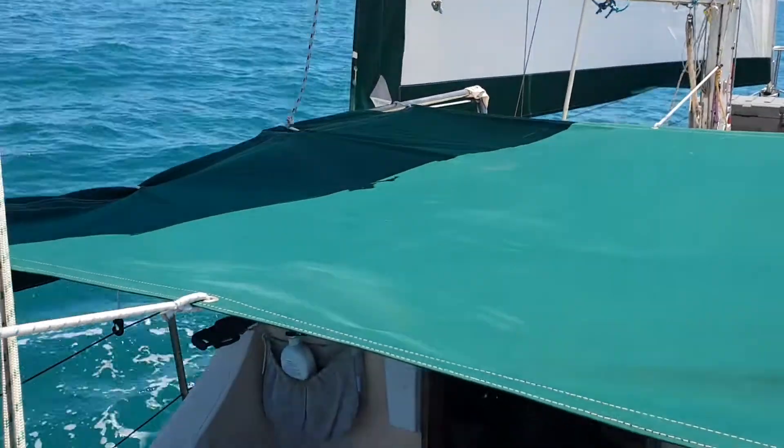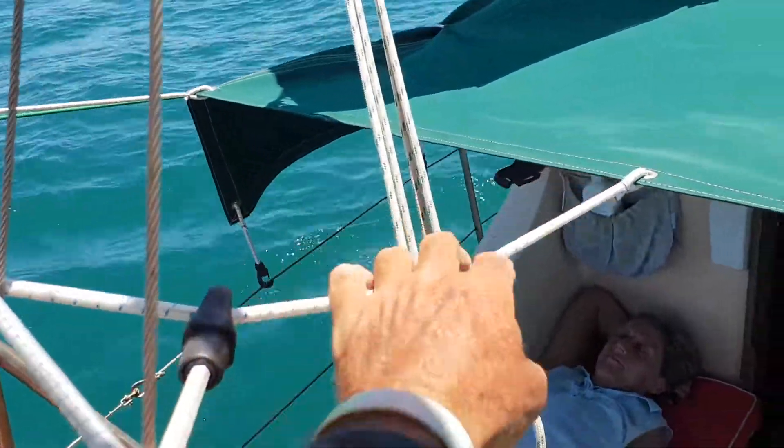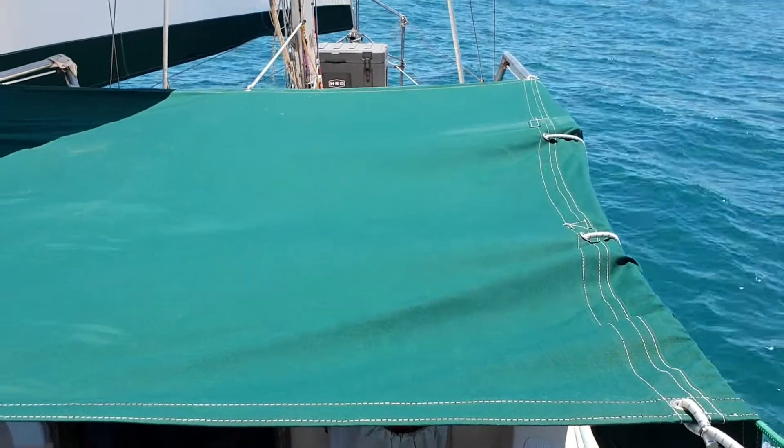Hopefully I can still sail — I'll have to take this off. Otherwise, nice sailing. I mean, nice shade.